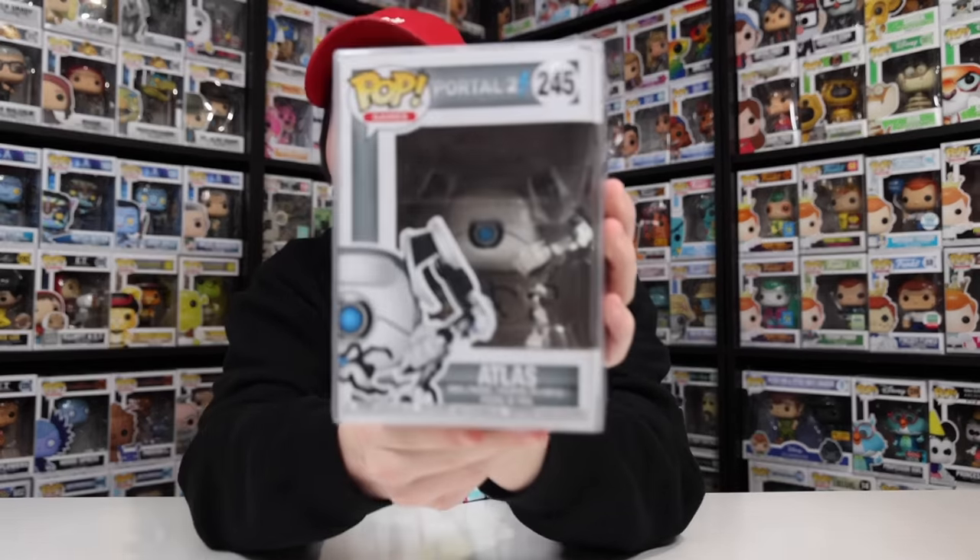Alrighty everybody, now that we're back, let's go through everything that I picked up. Sure, it's only two bags, but like I said in the parking lot, we spent $400 to $500 on these guys. That's because they don't just have figures you can find over at GameStop, Target, Walmart, the usual places - they had some really rare stuff. So let's start with this one here, which is the Pop Games Atlas from Portal 2.